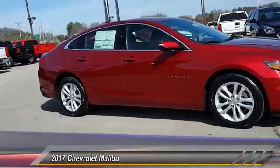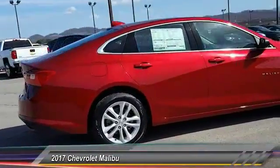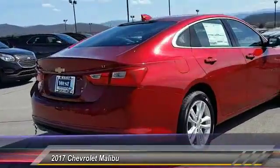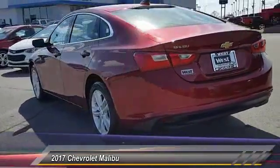2017 Malibu. A combination of performance and fuel economy, the Malibu is a great commuting car and is priced below $30,000. Here are some of this vehicle's great options.